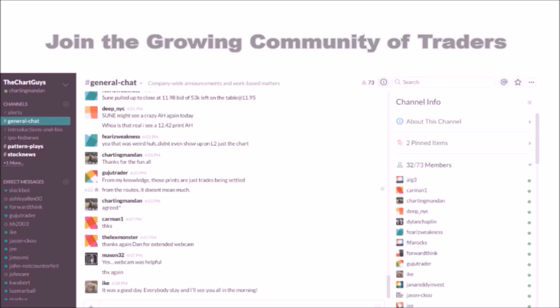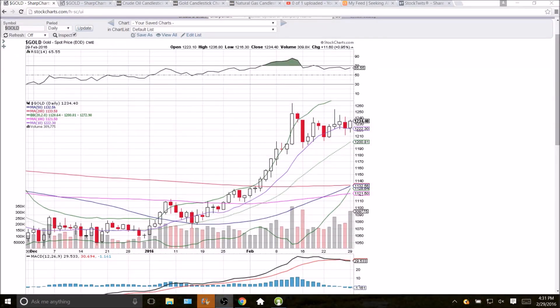Looking at gold on the daily and weekly time frame — bullish day today. Still four lower highs in a row: we had the high up at 1254.30, lower highs the next two days, and today the high is 1236.80. Still unable to close above 1240; once we see that happen, that will be a bullish development. Watching that level very closely, also holding the 10-day moving average as support at 1222.30.